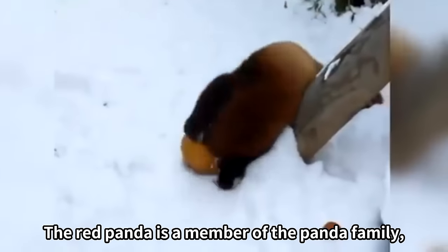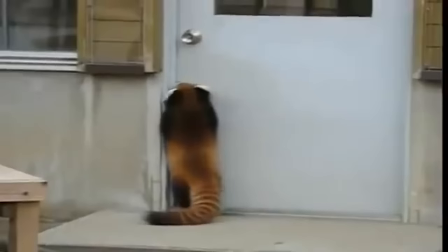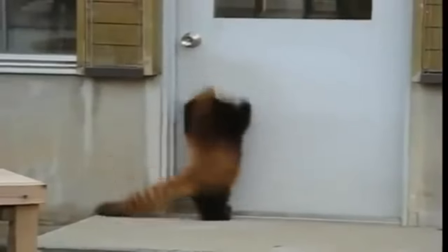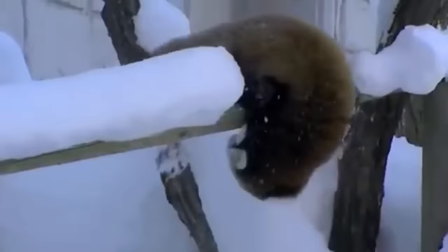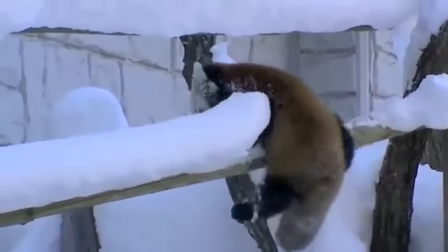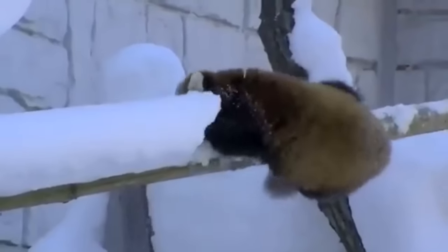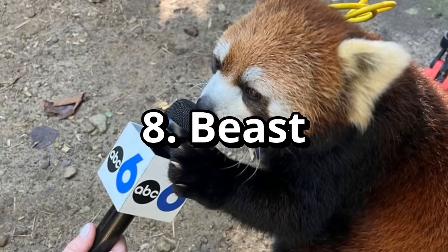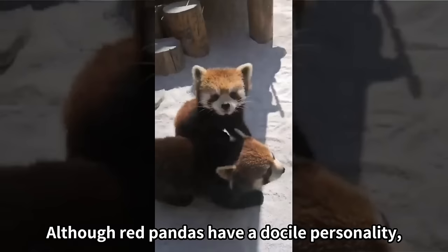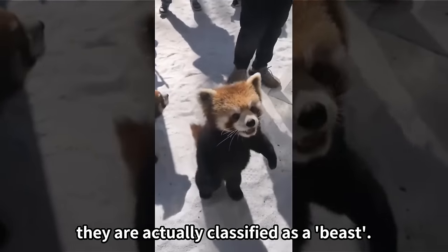Red panda is a member of the panda family, but is genetically unrelated to the giant panda. Although red pandas have a docile personality, they are actually classified as a beast.